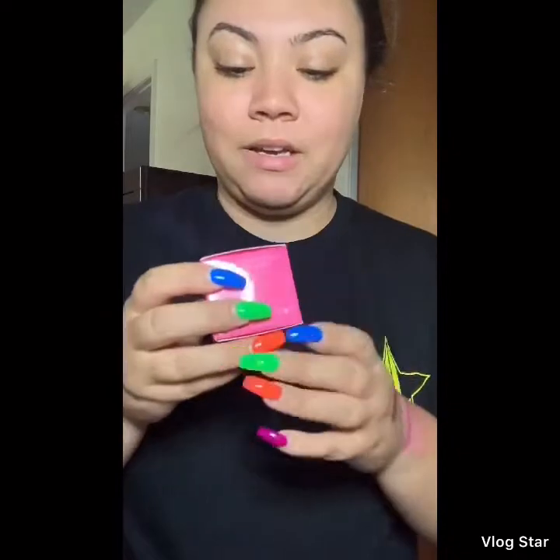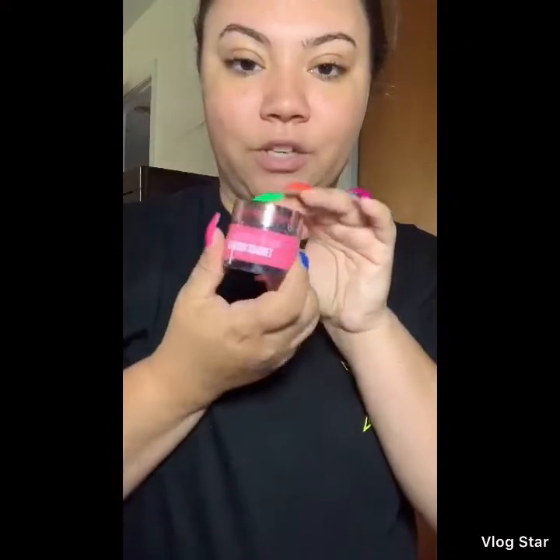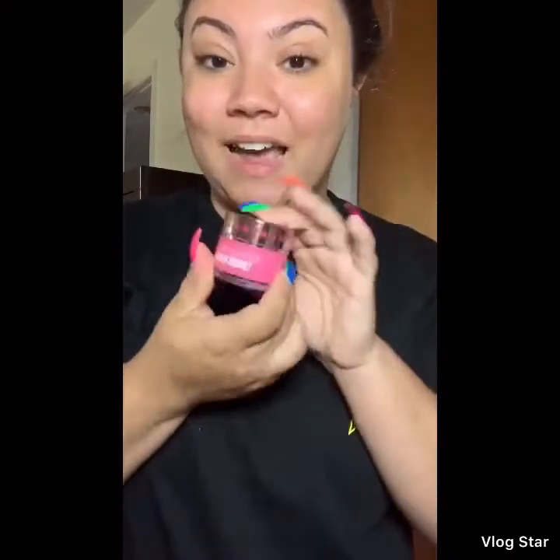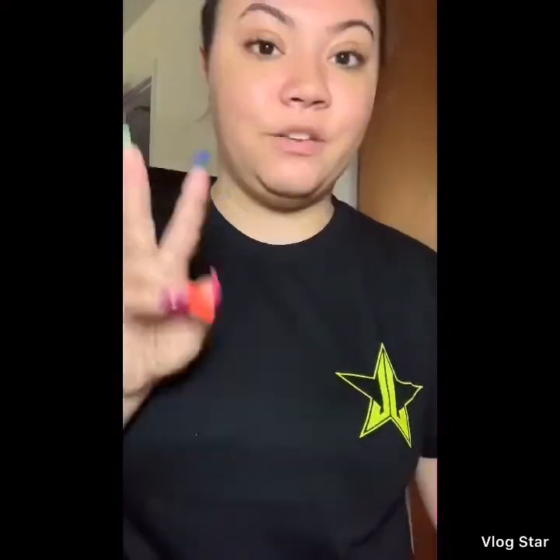And then we have the Velour Lip Scrub in Rainbow Sherbert. Packaging looks like this — it smells amazing, it tastes amazing. I do not have this one so I'm super excited. I do have all of the ones from his Blue Blood collection and two of them from this year's collection, so they're amazing.